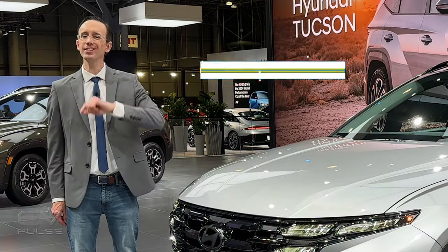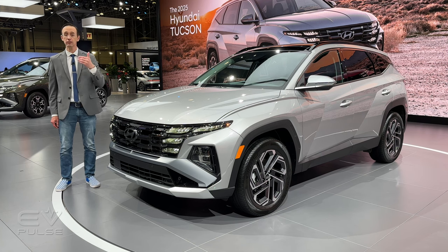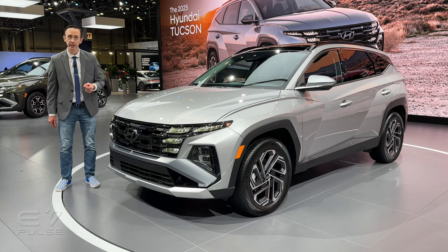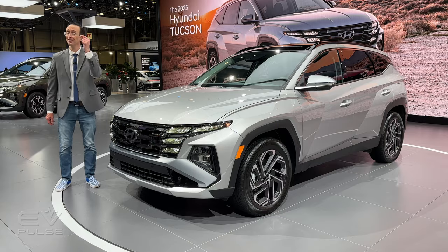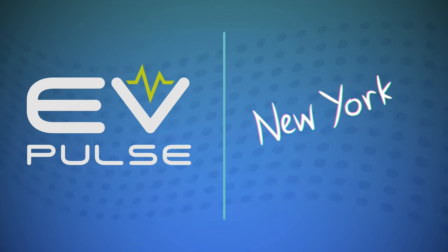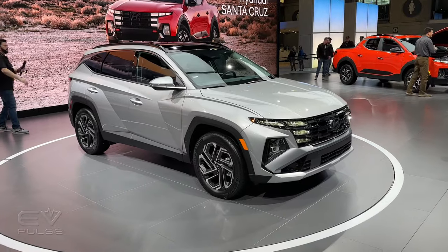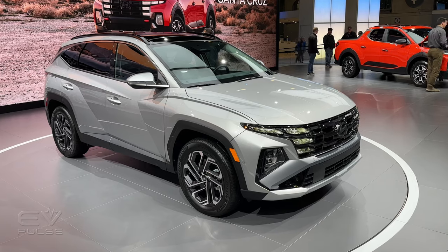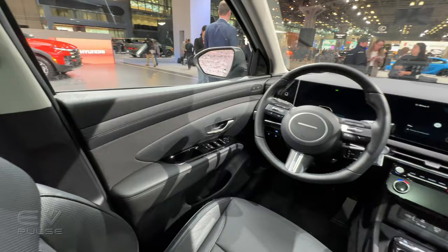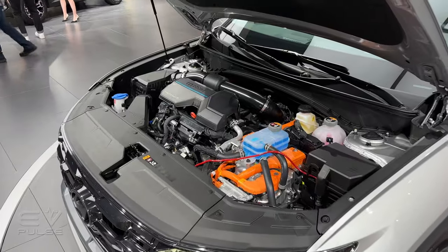Pop quiz: what is Hyundai's best-selling nameplate? If you guessed the Tucson, you'd be correct, and this SUV has been rather significantly updated for 2025, including the hybrid and plug-in hybrid models. What is new with the Tucson? The exterior styling has been massaged, there's fresh tech inside, and engineers made a few powertrain tweaks.